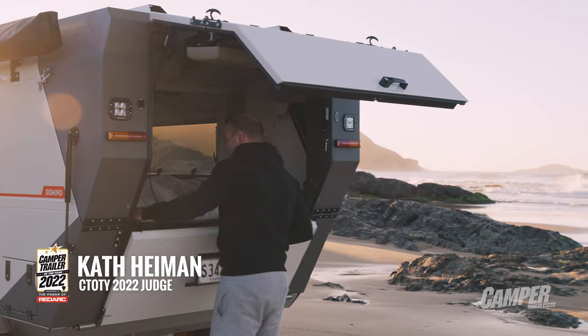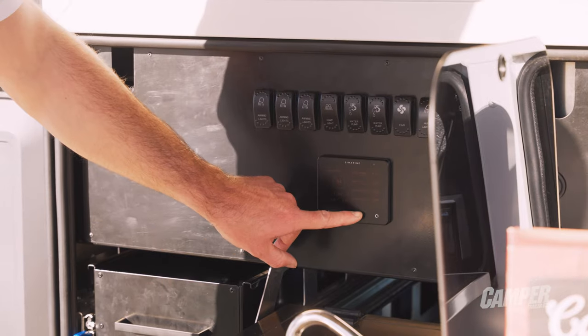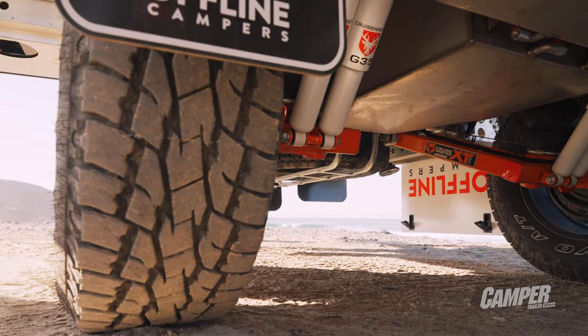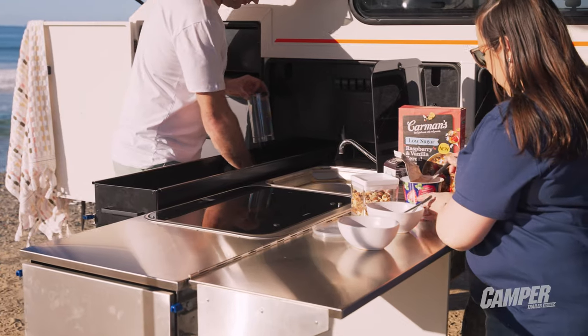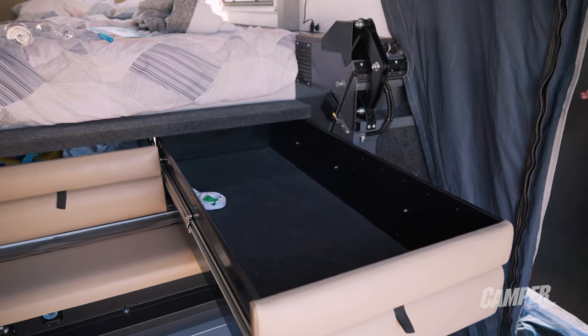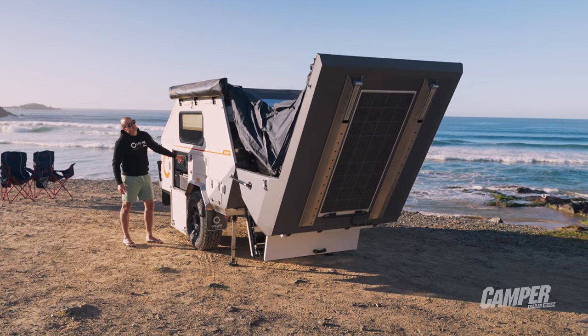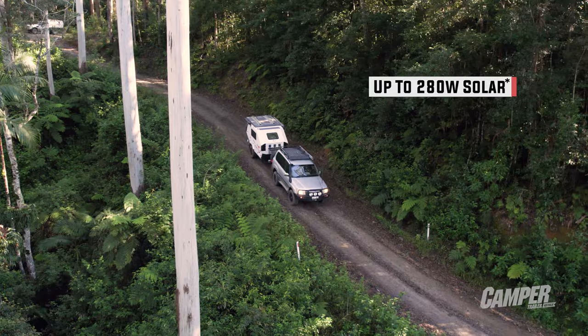In terms of self-sufficiency, what keeps you outdoors longer with this camper is the amenity, the comfort, and the precision with which the thing has been put together. It's bristling with power — 200 ampere-hour lithium, 280 watts of solar and an Anderson plug just in case. You've got 180 litres of water split over two tanks. And an impressive 300 litres of storage space inside the camper — in the pantry, in the under-bed drawers. There's really absolutely no excuse for going out into the great outdoors unprepared. The solar system, whether you're in touring mode or camp mode, delivers over 300 watts facing the sky at any given time.